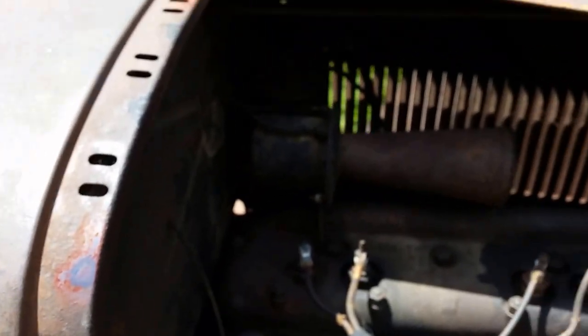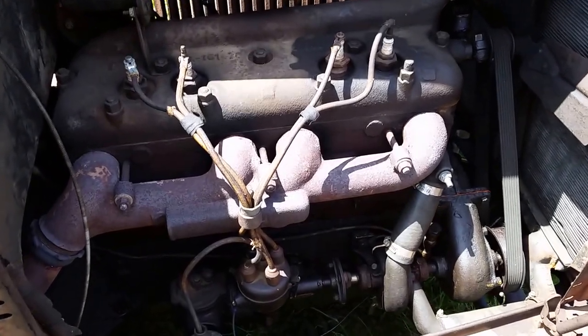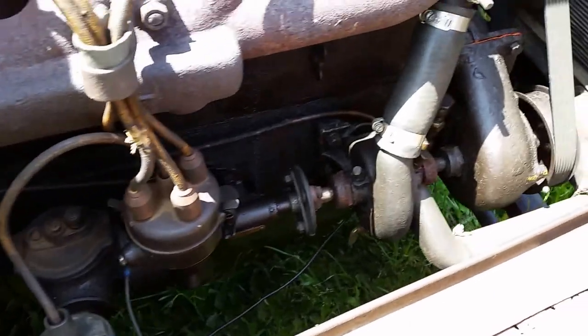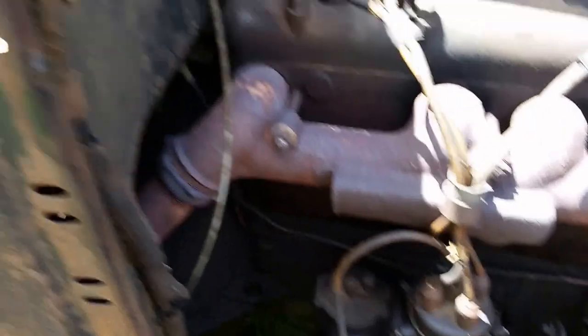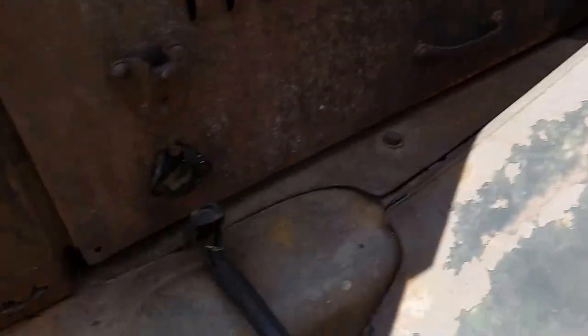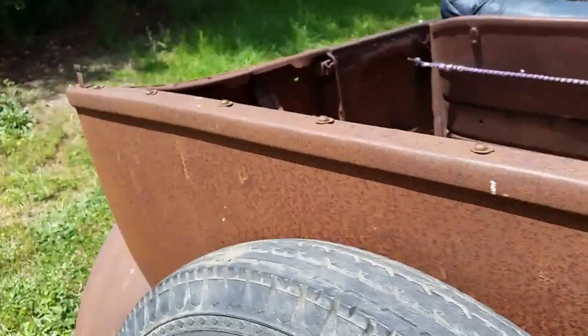On this side you'll see the distributor, a modern-day coil, and the water pump, which is driven off the same shaft as the distributor. As you can see, there's plenty of rust on the car to impress all your friends, and you'll get lots of looks of disbelief going down the street.